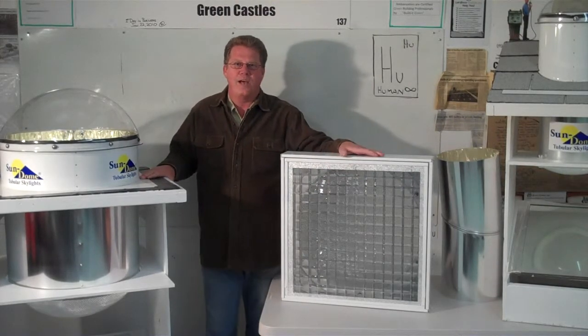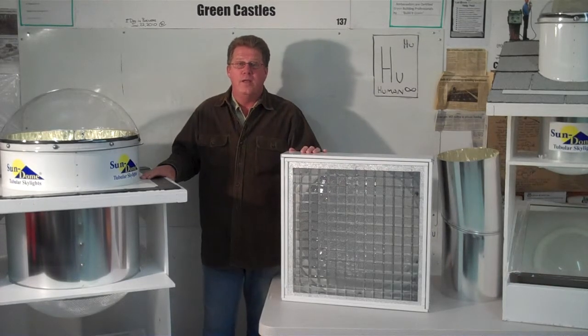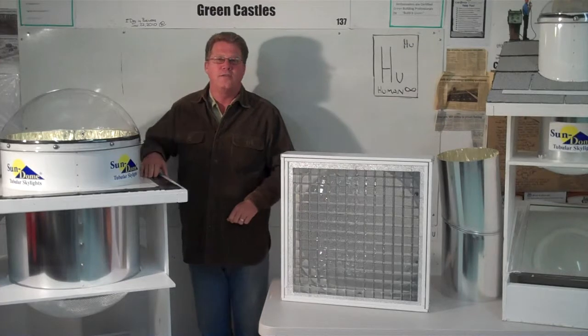Hi, my name is Rick Clayton. I'm one of the ambassadors at Greencastles, and we have a new product for you to take a look at today. It's a sun dome — it's a daylight harvesting device.